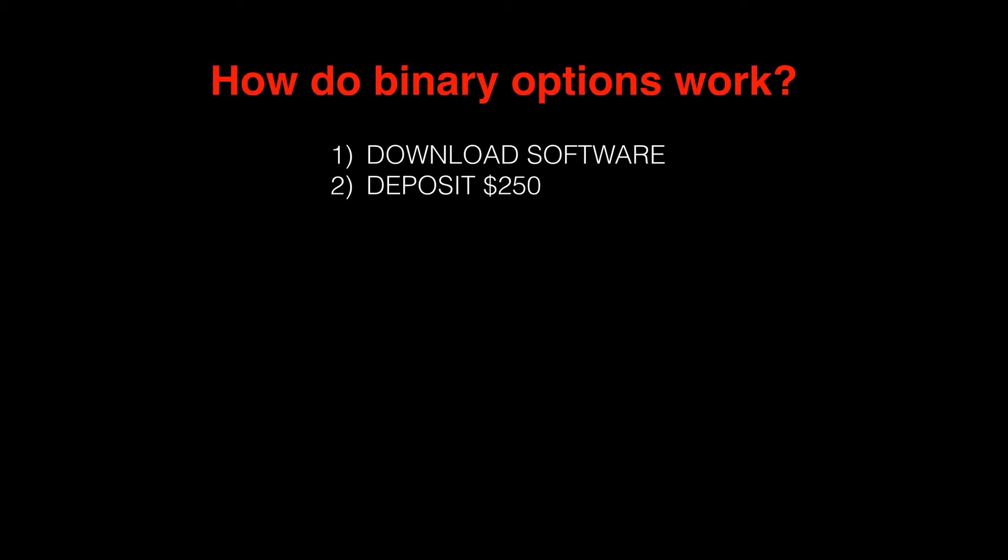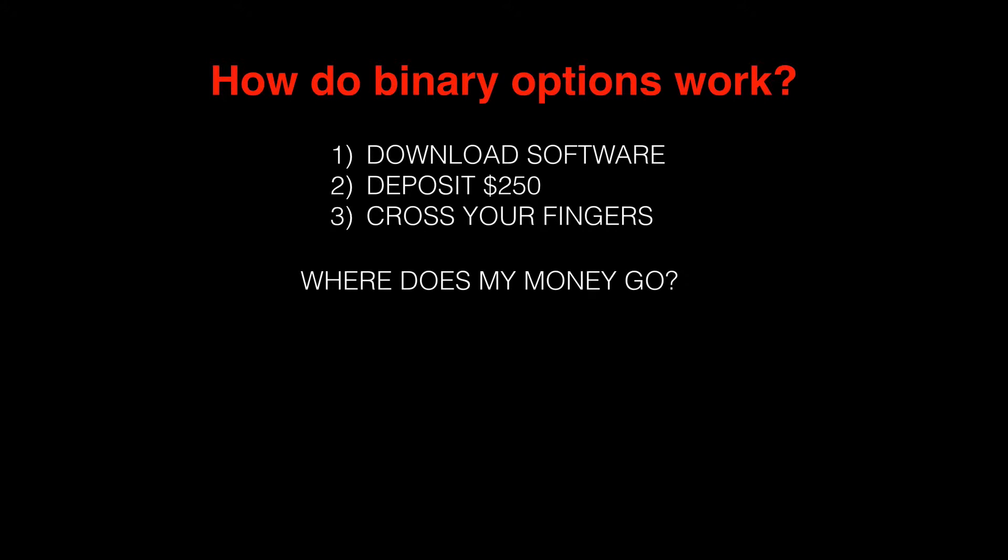Now let's assume we're going to use this trading software to make money online — we've deposited our $250. What's next? You cross your fingers and hope that your robot — that's what these binary bots are — can trigger the right time to buy and sell so that you make money. The question is: where does all this money go? The reality is, the people making money with binary options are those actually marketing the software, not the people using them to trade.